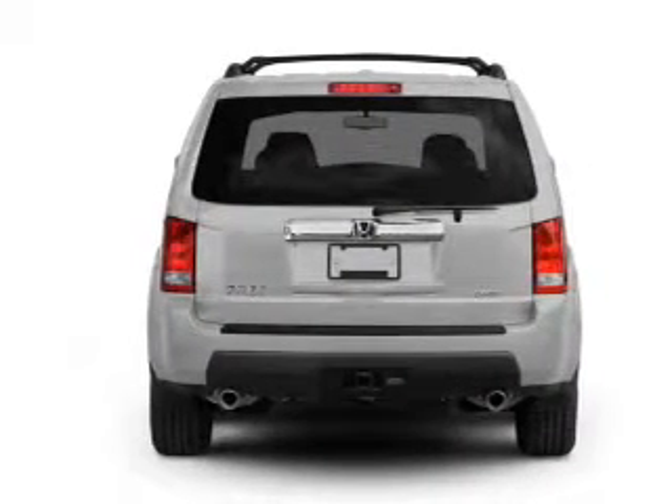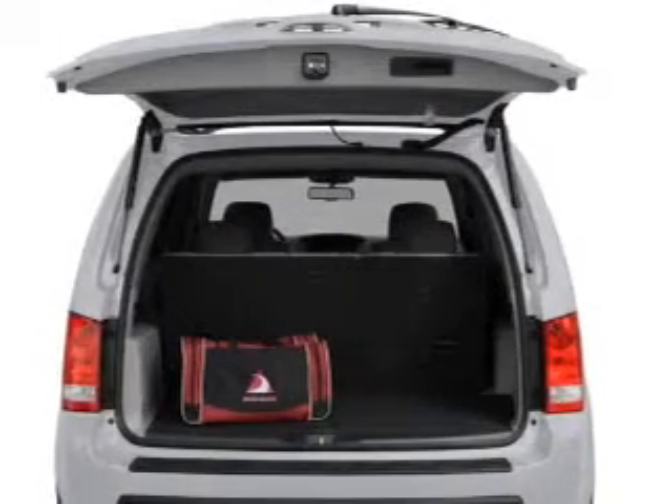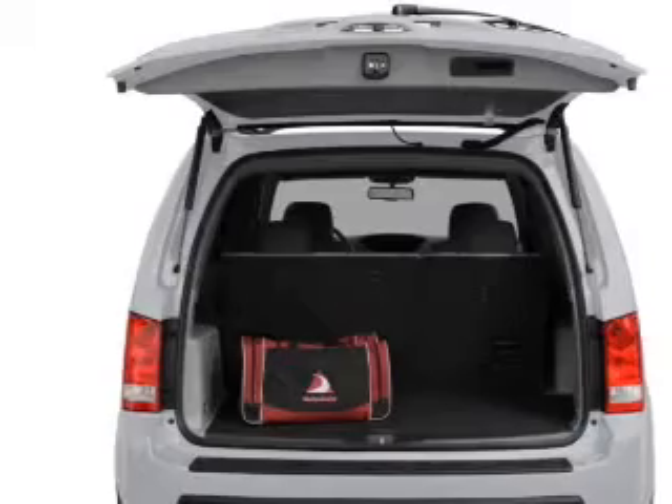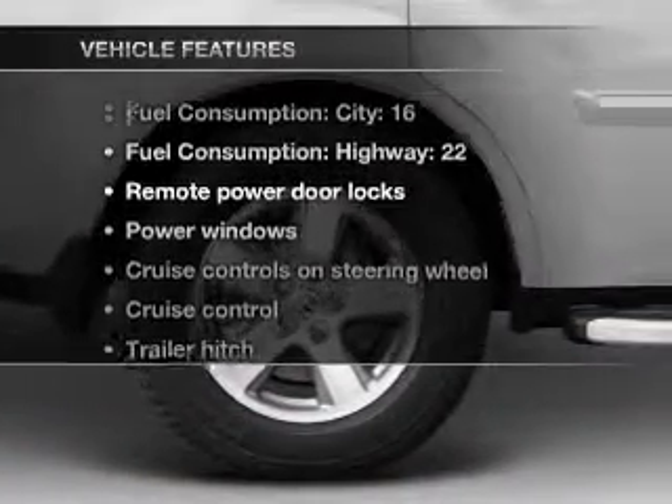Anti-lock brakes help you bring your vehicle to a safe stop. Heated seats make cold weather driving more endurable. Enjoy the flexibility of multi-zone temperature controls. The sunroof lets fresh air in. And with these notable features, you won't want to miss out on the opportunity to own this amazing ride.